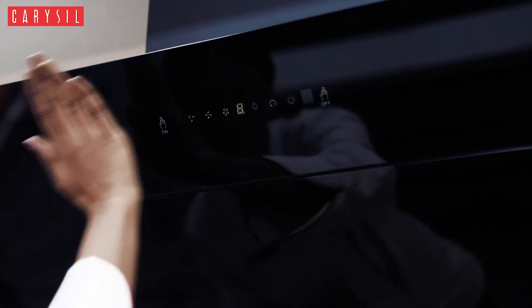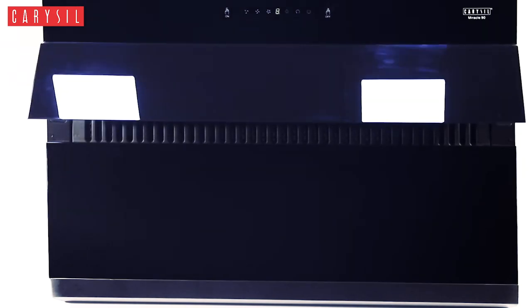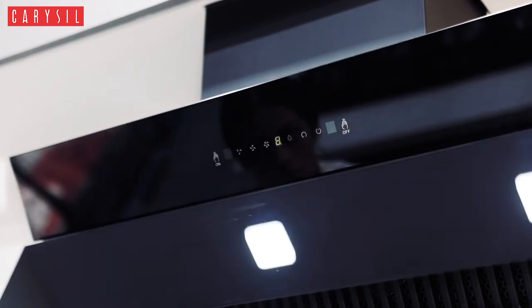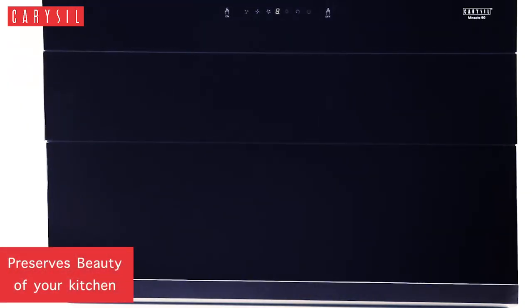So why do we call it Miracle 90? That's because of its miraculous technology of motion gesture that allows you to operate the chimney by the wave of your palm without even having to touch the operating panel. So be your hands dirty, soiled or filled with gravy — it doesn't matter. You do not need to be worried about the beauty of your chimney while cooking.